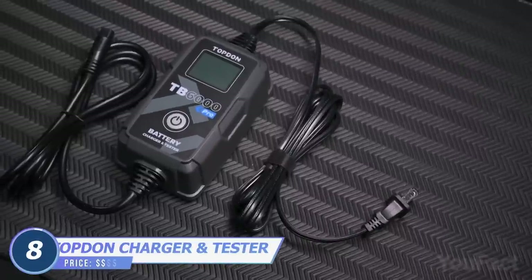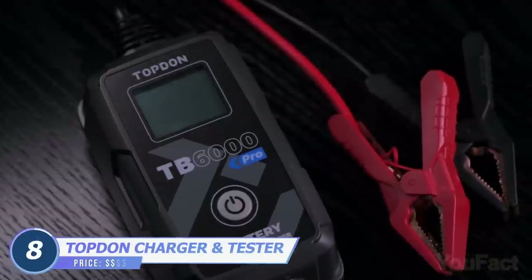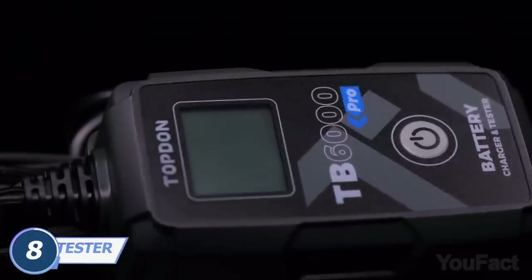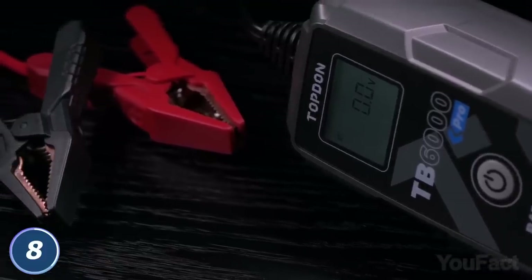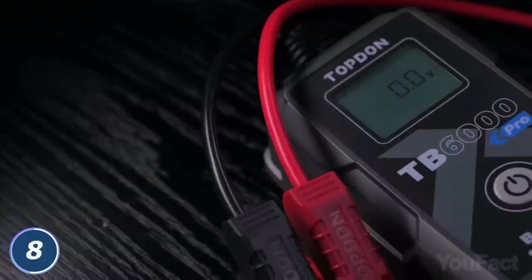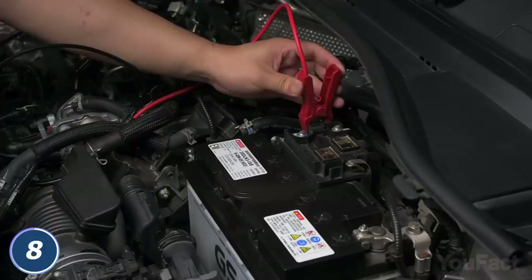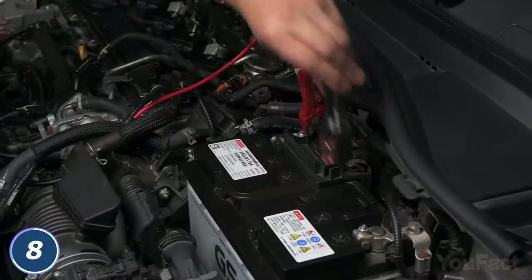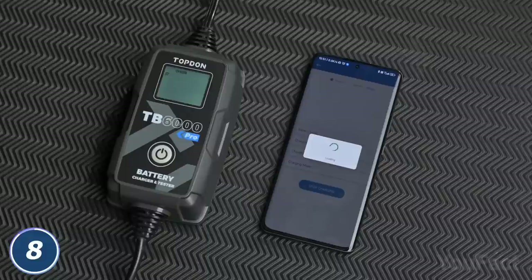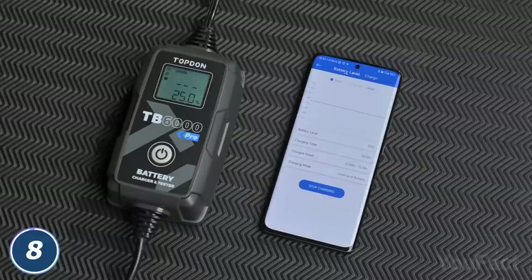Next up, I'd like to show you the device that'll test and charge your battery without overcharging it and damaging it. The device boasts a smart charging mode which can display a pre- and post-report showing accurate data comparison. It also offers faster and safer charging for 6-volt and 12-volt lead-acid batteries. Install the app and you'll have all the precise data right in front of your eyes, such as voltage, current adjustment, and so on.